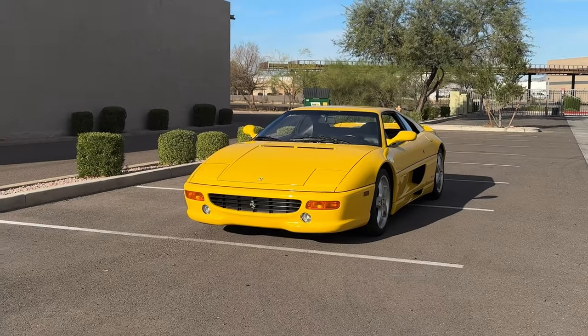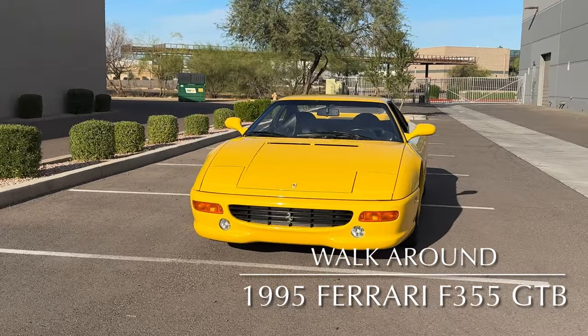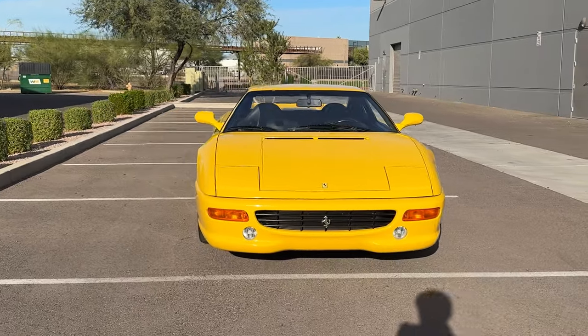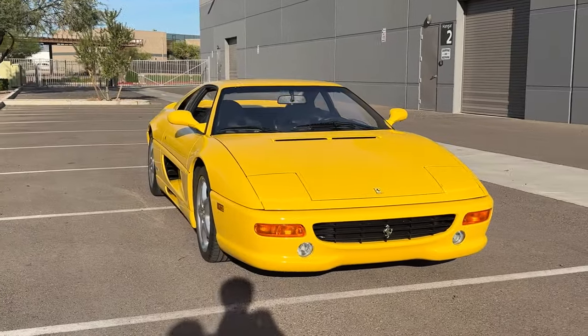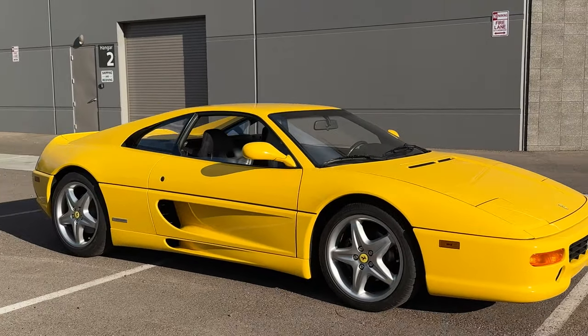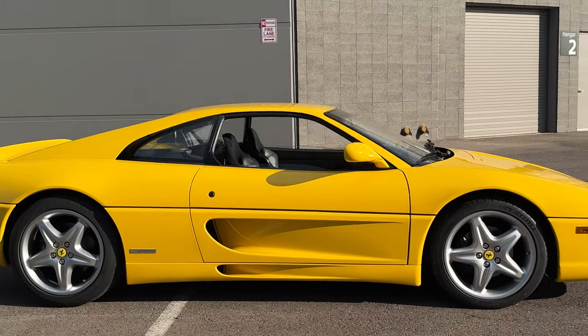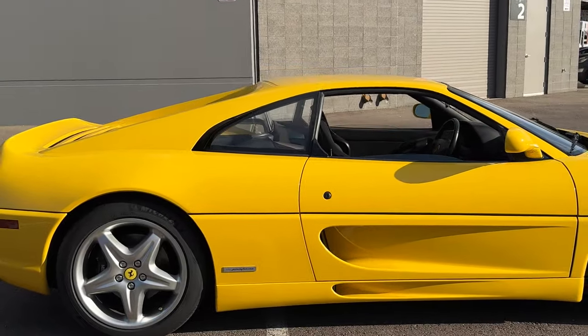At Young Motorcars, we're pleased to offer this 1995 Ferrari F355 Berlinetta, finished in Giallo Modena over a Nero leather interior. This example features factory carbon bucket seats.